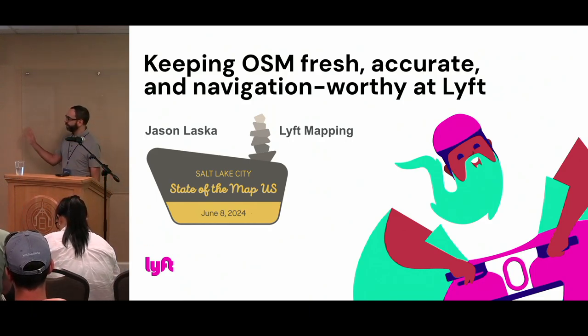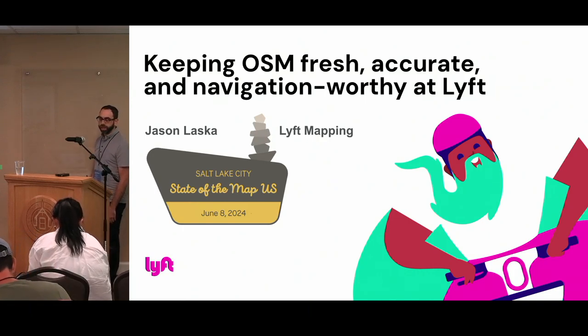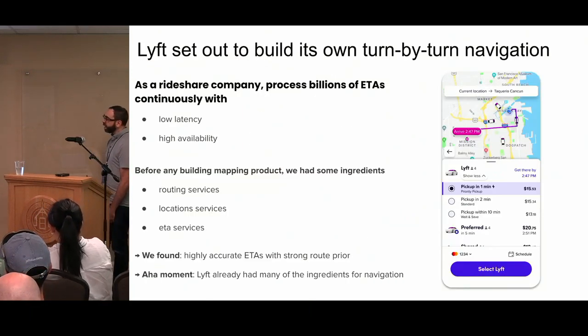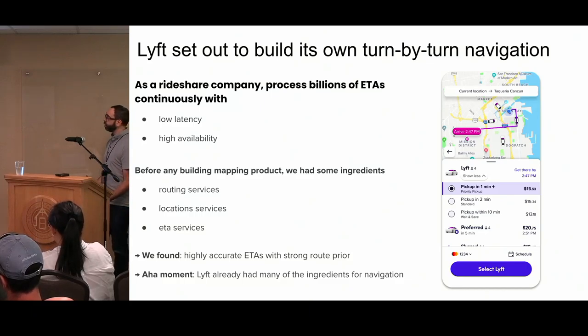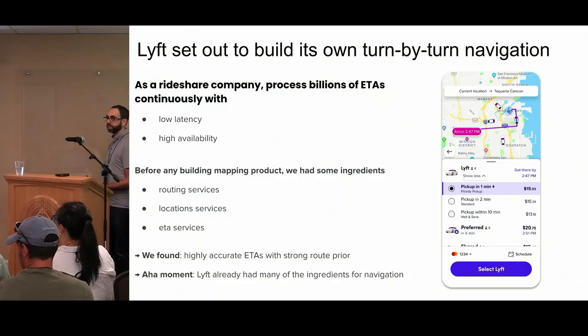Thanks for coming, everyone. I'm Jason. I work at Lyft on the mapping team, and I'm going to be presenting some of the work that a lot of people have been contributing to at Lyft over the last couple of years. As a ride share company, we process billions of ETAs almost continuously, and we need really low latency and really high availability on these ETAs. This is what we need to do to match riders and drivers. Even before we embarked on any kind of mapping product, we already had routing services, GPS and location services, and ETA services.